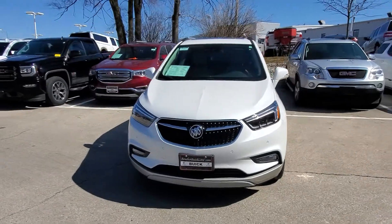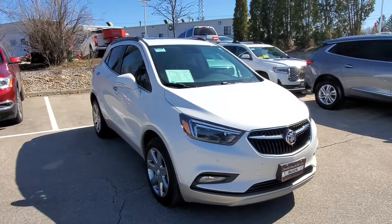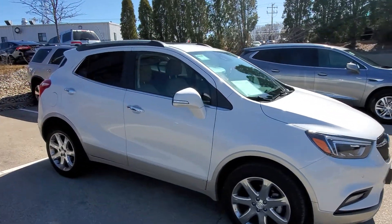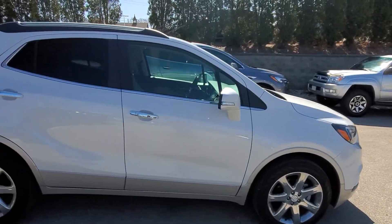Hi, Greg Prince here with Boucher Buick GMC in Walker Shaw, Wisconsin. I tried to call you about this 2018 Buick Encore, but the number I had didn't work. So hopefully we can get together soon to talk about this vehicle and schedule a test drive.